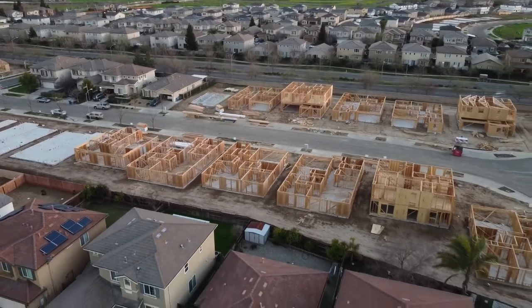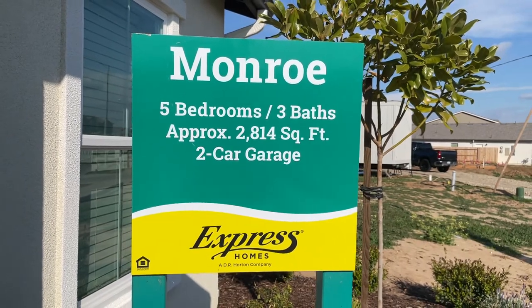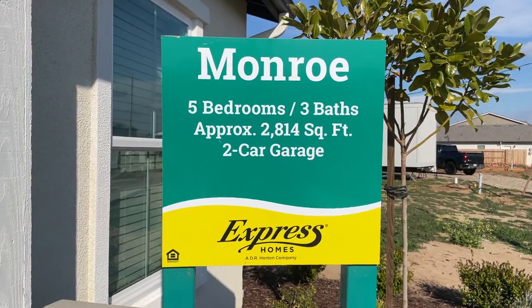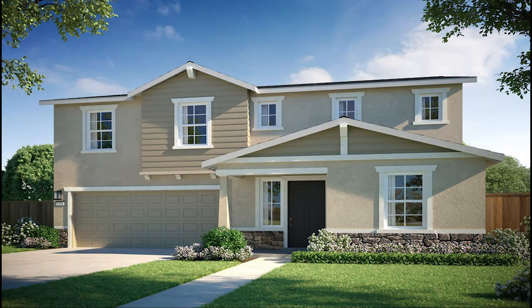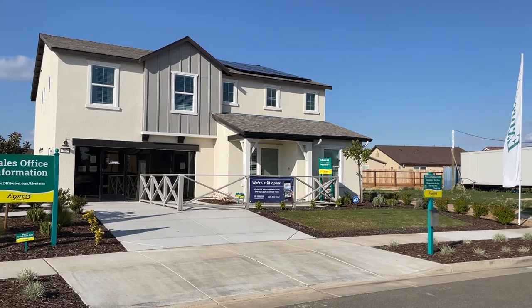But today we'll be looking at the Monroe model, which is a two-story, five-bedroom, three-bathroom home with more than 2,800 square feet of space. It's also available in three different elevations: the Americana, the Craftsman, and the Farmhouse, which is the one we'll be looking at today.